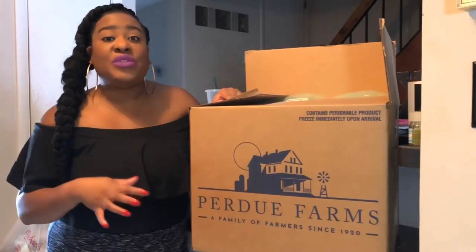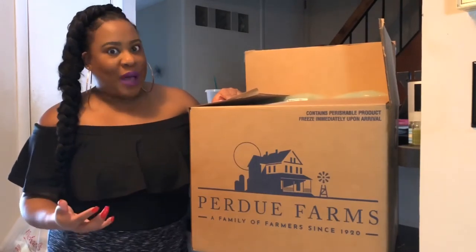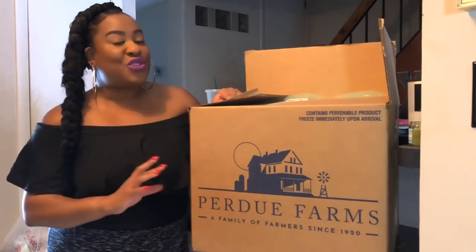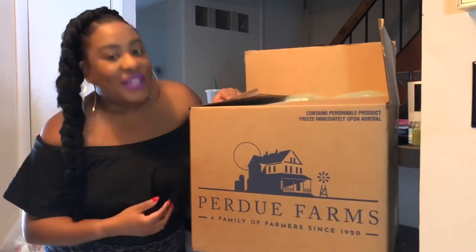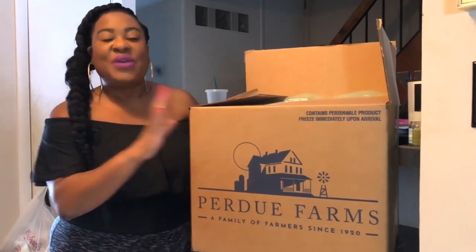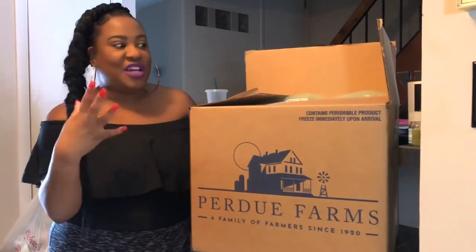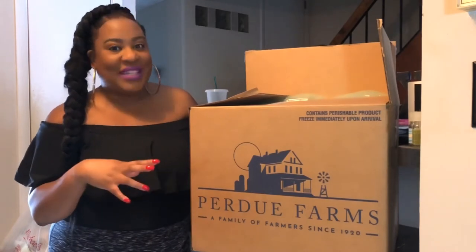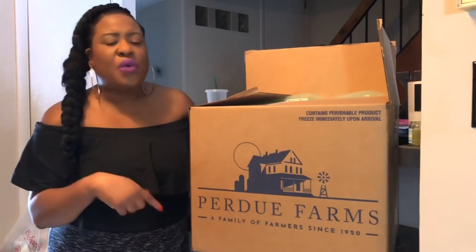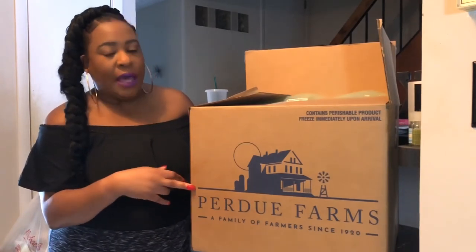Recently I got the opportunity to try out Purdue Farms Bundle Boxes — a direct-to-consumer service, meaning you can skip the grocery store. Purdue Farms will ship you a bundle box filled with their products depending on your needs, right to your door. The bundle boxes are about 10% cheaper than if you were to buy all the items separately at the grocery store. I'm already so pleased with how it's helped me save time, save money, and prep better for meals. I'm going to show you what's inside my Purdue Farms Medium Organic Box.